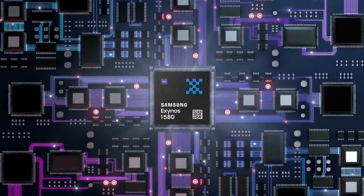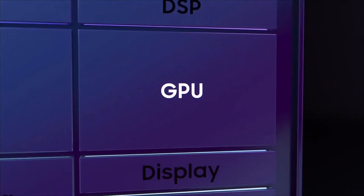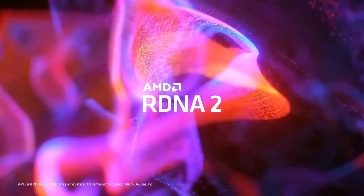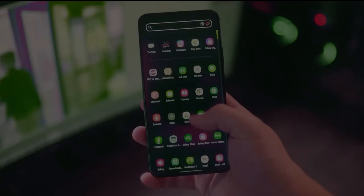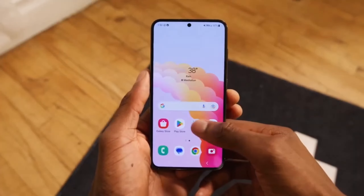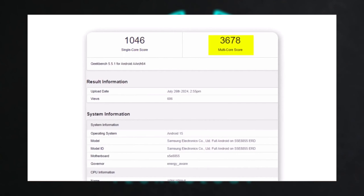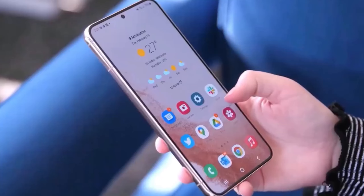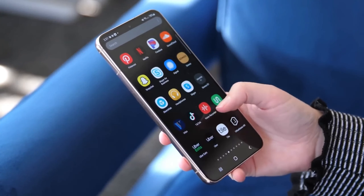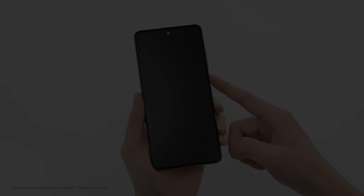The Exynos 1580's 8-core CPU and improved Xclipse 540 GPU based on AMD's RDNA 3 tech are exciting developments, especially if you're into mobile gaming or need good performance at a reasonable price point. With 1,046 single-core and 3,678 multi-core scores on Geekbench, it seems like this chip will offer a solid balance of power and efficiency, similar to what we've seen in top-tier devices just a few years back.